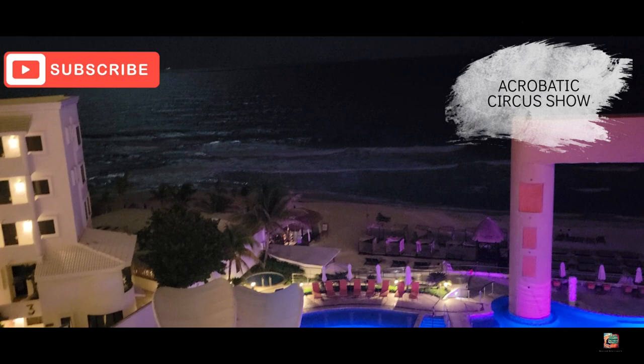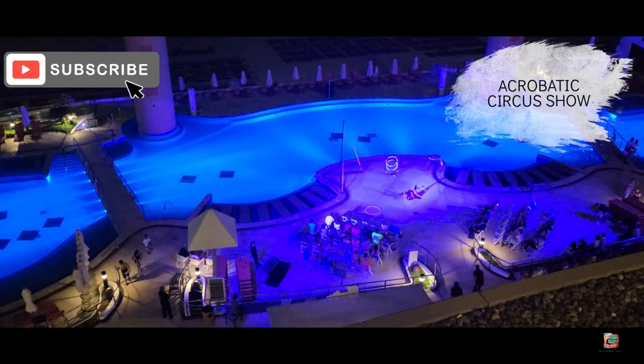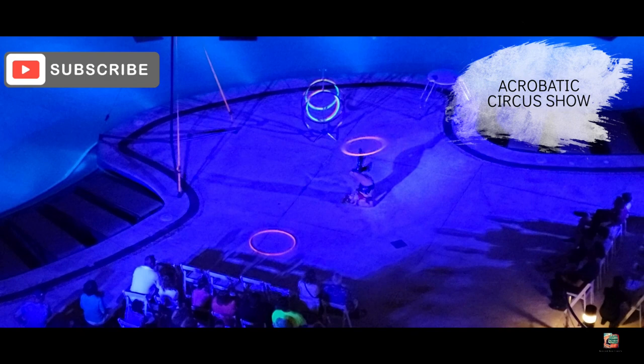Let's take a moment and talk about subscribing to our channel, Dave and Rose Travels. Maybe give this video a thumbs up, and after you subscribe don't forget to hit that notification bell so that you can see when future content is released.